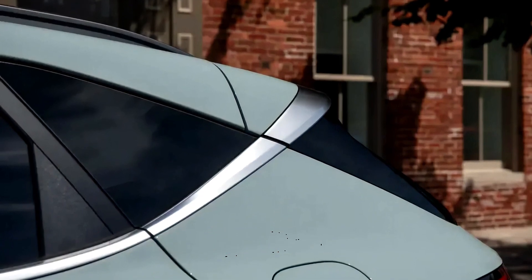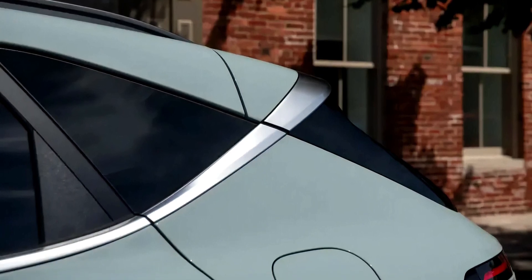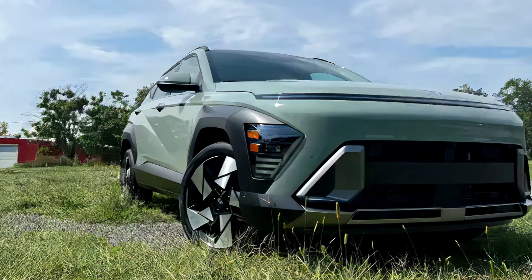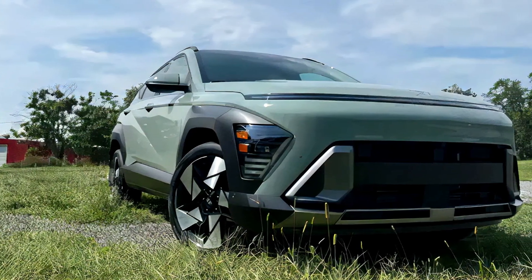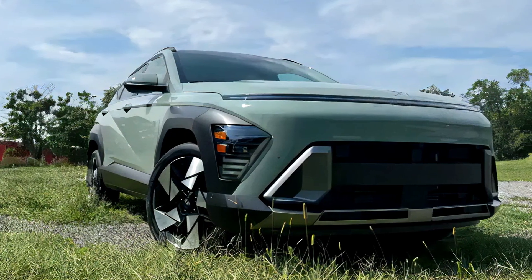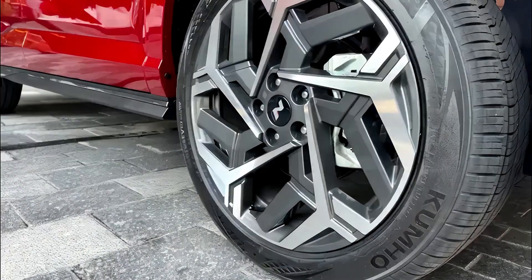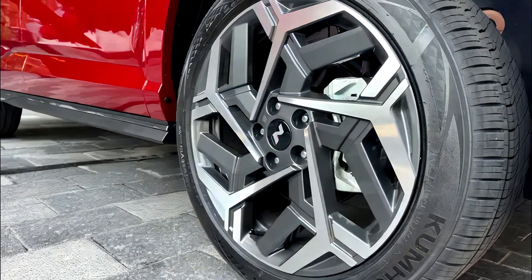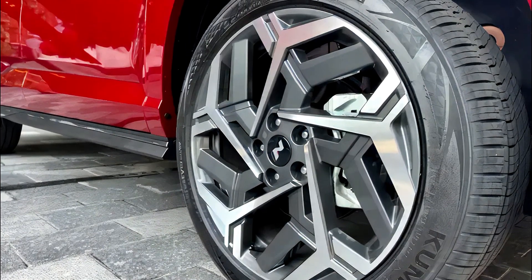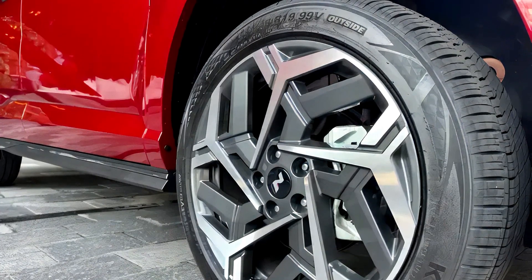In terms of design, the 2024 Hyundai Kona has grown in length, width, and height, providing more interior room and cargo space. Inside, it exudes a classier vibe, especially in higher trims, although some minor issues — like a small wireless charging pad and cheap-feeling plastic bits — are noted.